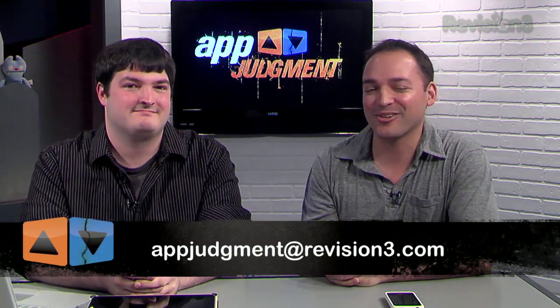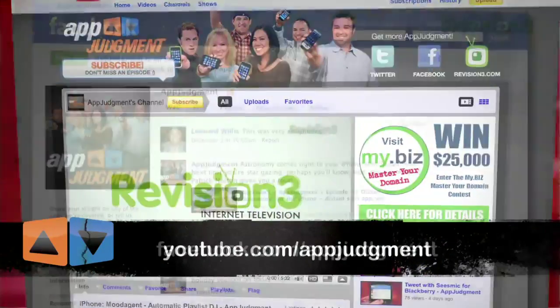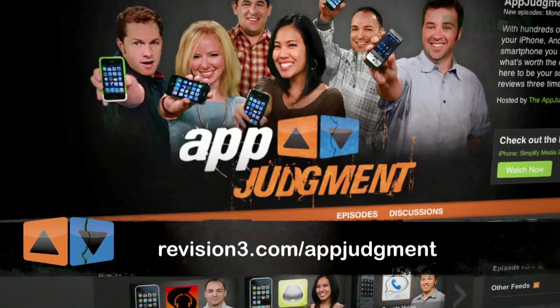Tell us your stories. Send us an email at appjudgment@revision3.com. Let us know if you've had any success stories or any boo-hoo stories about losing your iPhone. You can also check us out on Twitter, YouTube, Facebook, and at our homepage at revision3.com/appjudgment. Good luck finding your phone. See you next time.